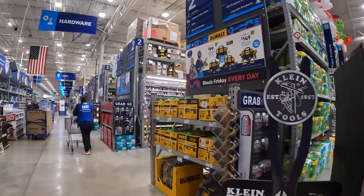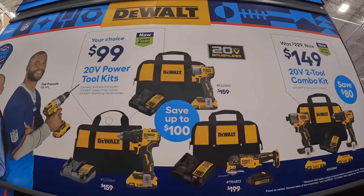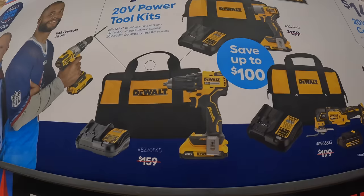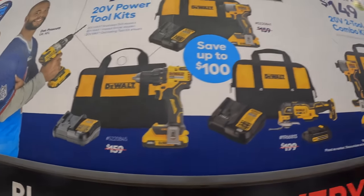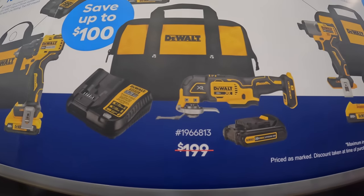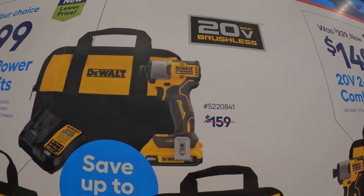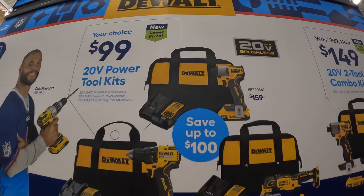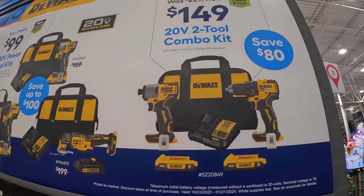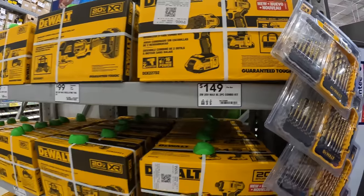They do have a DeWalt sale going on — three kits for $100. They have the DCF840 impact driver as a kit, the drill driver brushless as a kit, and also the XR oscillating tool as a kit. The oscillating tool was $199, the drill driver was $159, and the same for the impact driver. They also have the two-tool combo kit for $149 — two batteries, charger, both tools in a bag. Save $80.